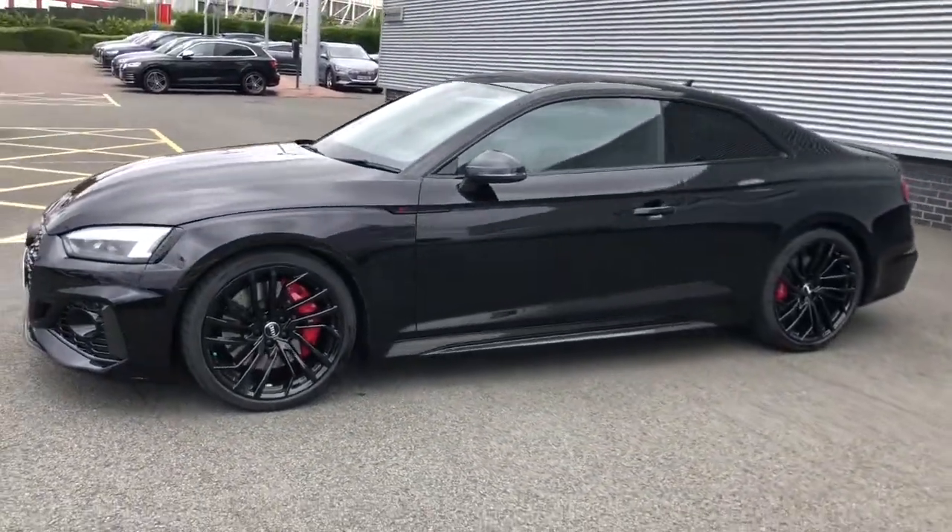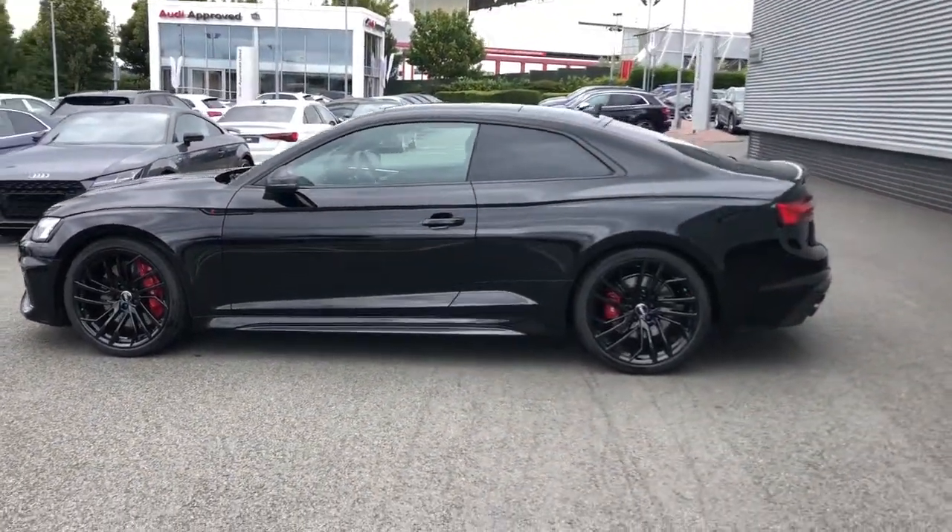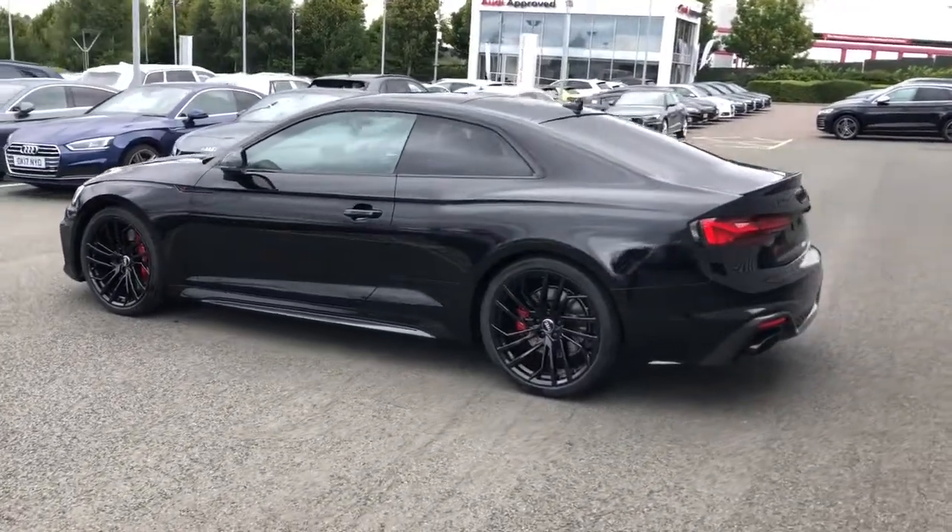The vehicle features the HD matrix LED headlights and 20 inch alloy wheels in glossy black with the red painted brake calipers.